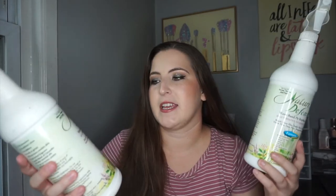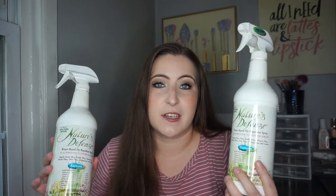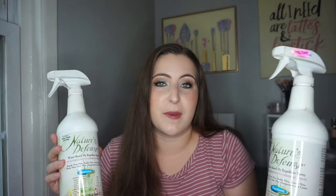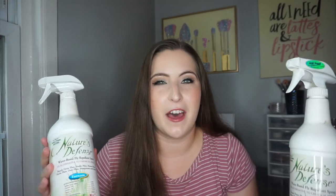Next I have two bottles of my favorite fly spray — the Nature's Defense Fly Spray. Sassy is very sensitive to fly sprays and this is the only one that doesn't give her hives. So this is the only one I buy. It's more of a natural formula so it doesn't smell as strong as like the Bronco one, but I use it on both of my horses and love it. It's pretty affordable and I have a bottle at the barn right now, but hopefully I won't have to use it much longer as the flies die off.